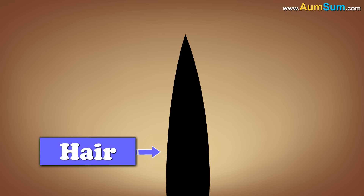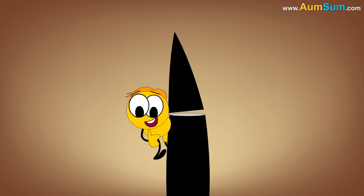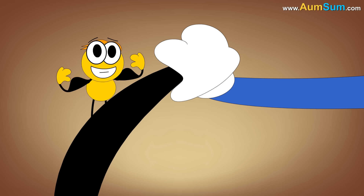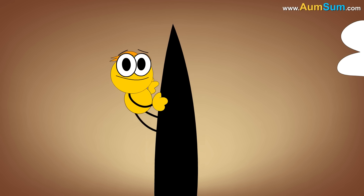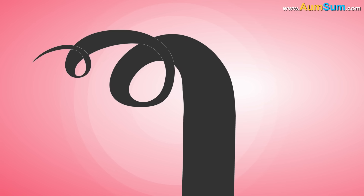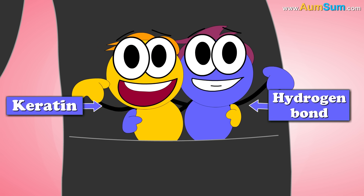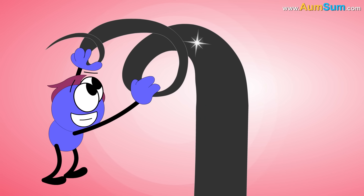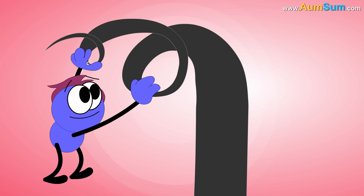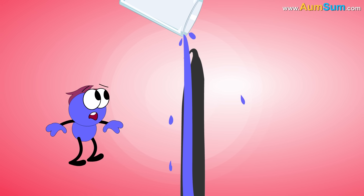Our hair cuticles are made up of a protein called keratin. It is because of keratin that our hair becomes strong and it is not possible to easily break it. Keratin is held together by hydrogen bonds. These hydrogen bonds are responsible for maintaining the natural shape of our hair.